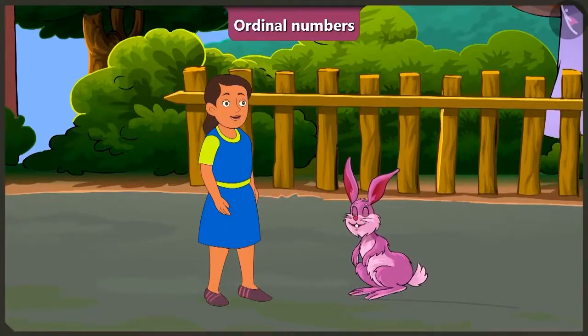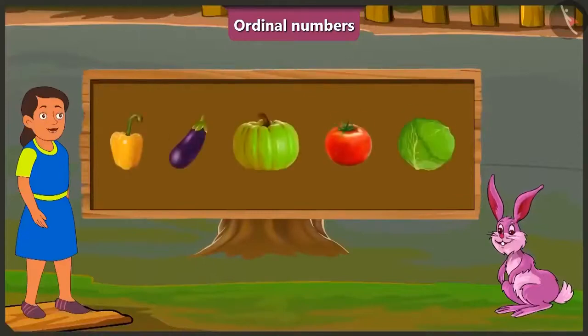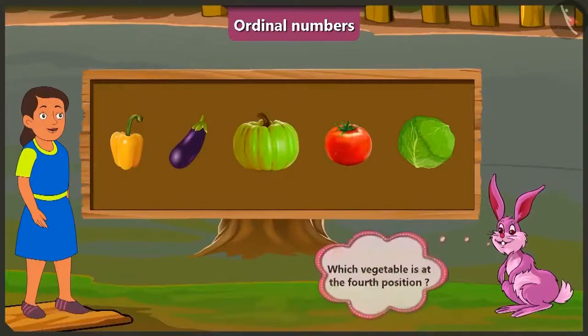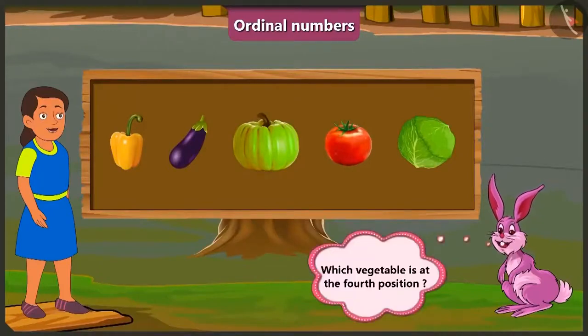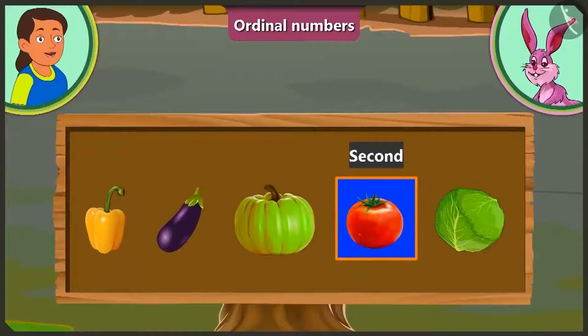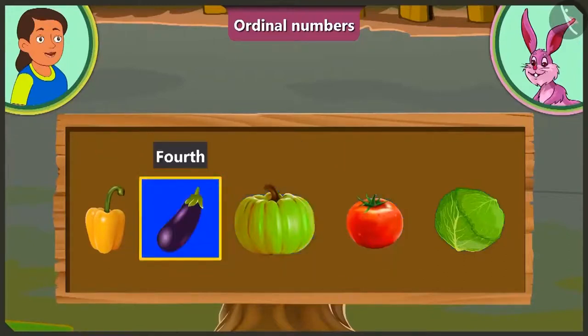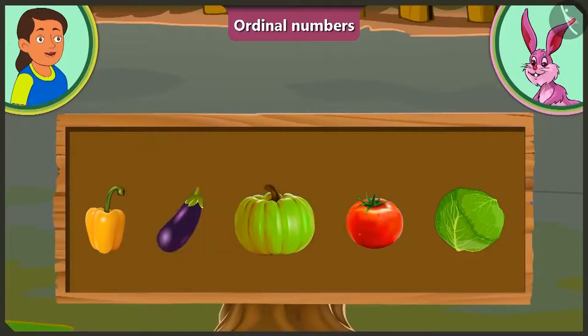Let us see a few more examples. Look, Bubbly. There are some vegetables kept in a row. Which vegetable is at the fourth position? Here first of all is cabbage. At the second position is tomato. At the third position is pumpkin. And at the fourth position is brinjal.